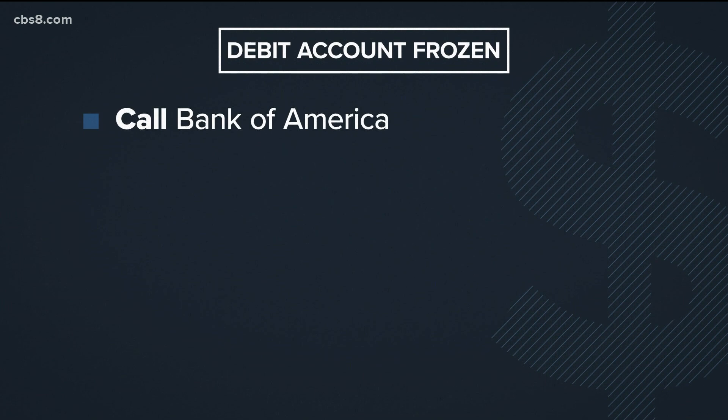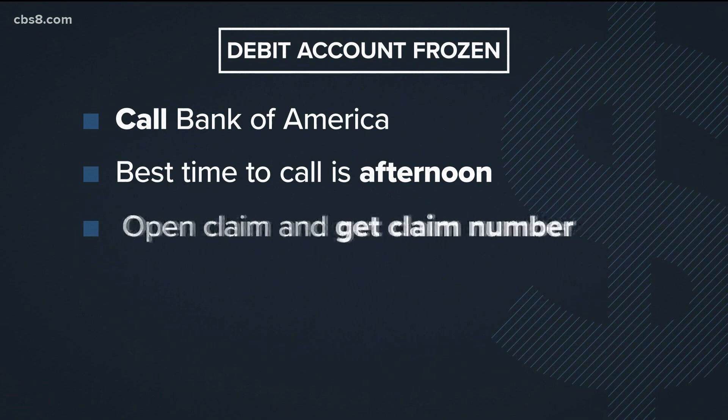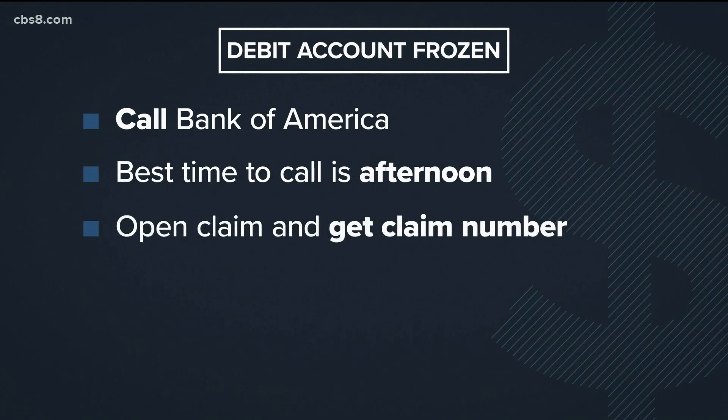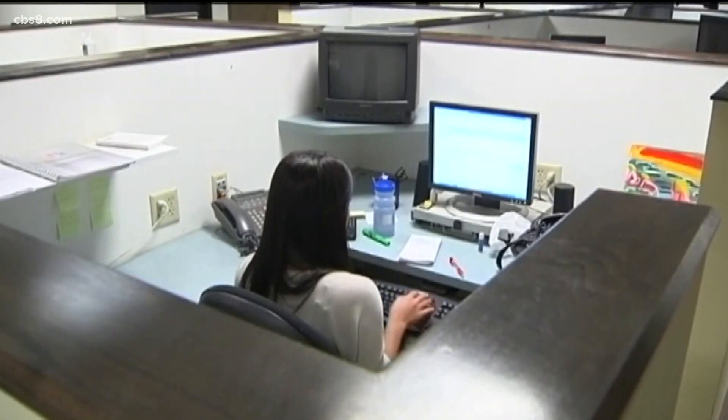If your debit account gets frozen, call Bank of America on the phone number on the back of your card. The best time to call is in the afternoon. Open a claim and get a claim number.